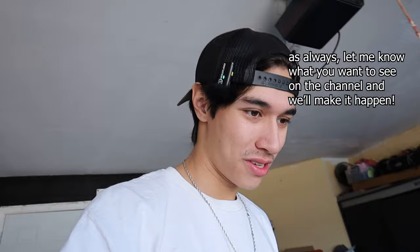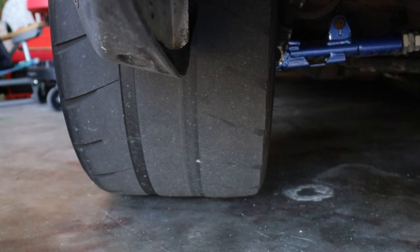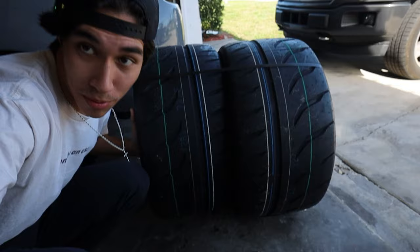We're back with the MK4 Supra. Last video you may have noticed I was spinning a little bit more tire than usual, and that's because I have virtually no tire left. Let's check the other side — yeah, there's like no tire left, so naturally we had to upgrade.